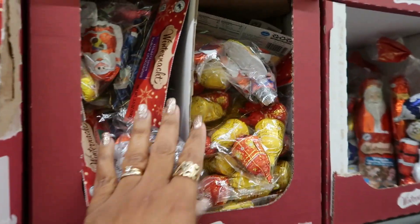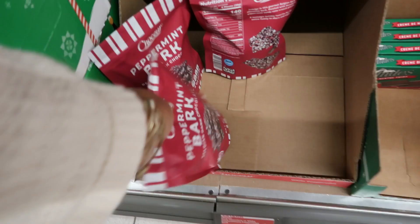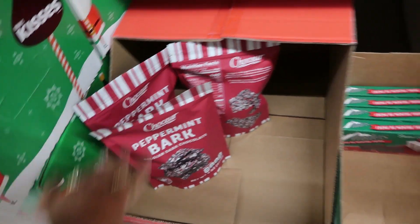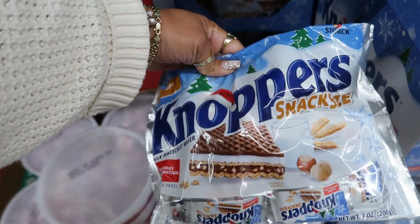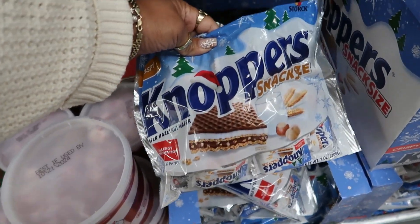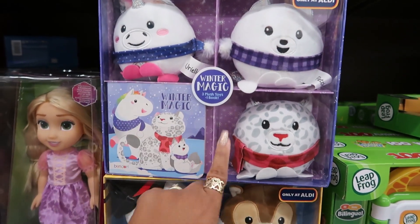They got a lot of treats, chocolates, and stuff back here. Peppermint bark Belgian dark chocolate — that's $4. Got some peppermints. Noppers milk hazelnut wafers — $3.50.